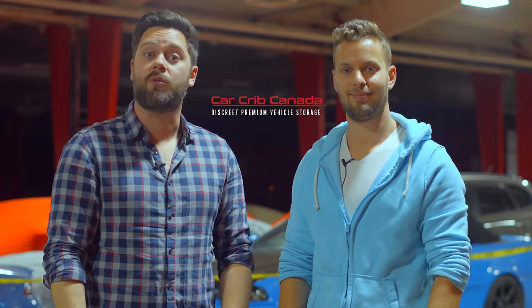Thank you for watching. We are filming at Car Crib, which is where we're storing our cars for the winter. If you follow us on Instagram — if we get to 15,000 followers, I'll post a picture of me with my first car.